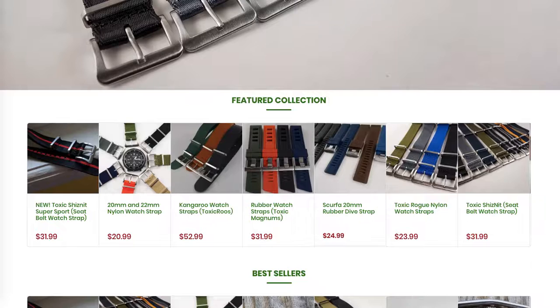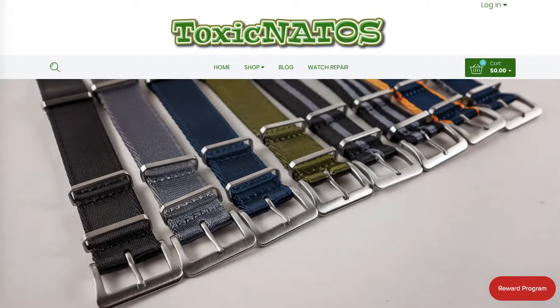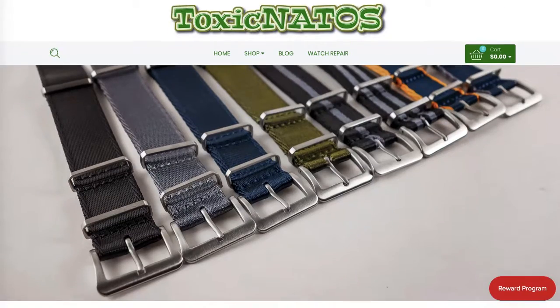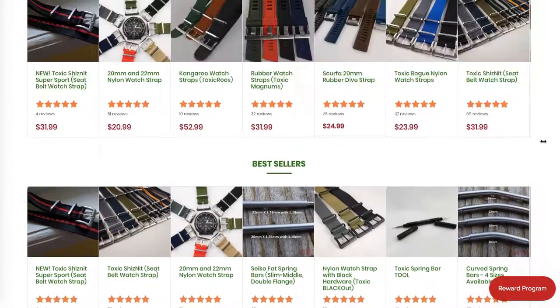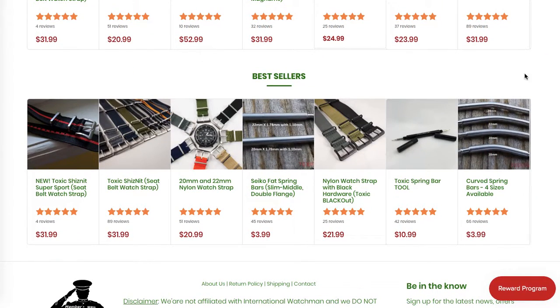Not a bad idea would be adding one of those videos — full size — speaking about one of your best-selling designs and adding it to the homepage. If you've got a video in mind, I'd be happy to add it as well within the quote — $200 in total — to optimize the full homepage for you.